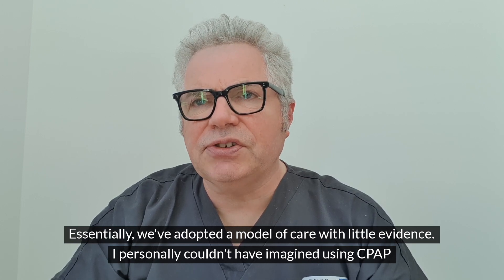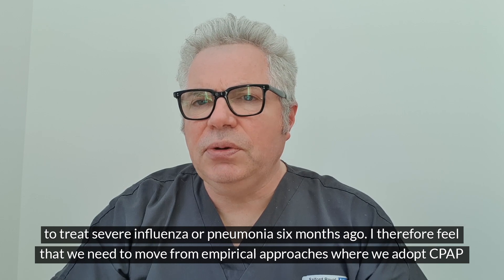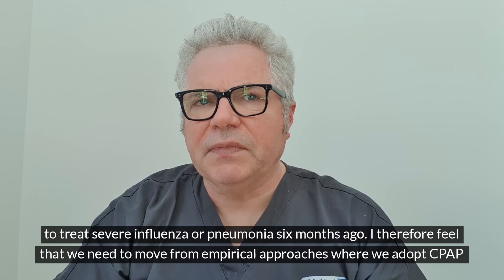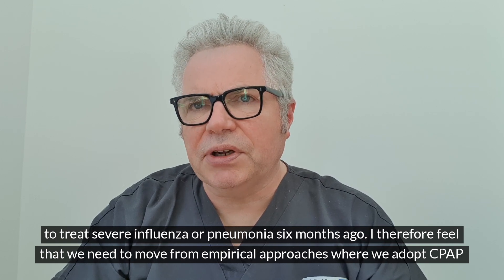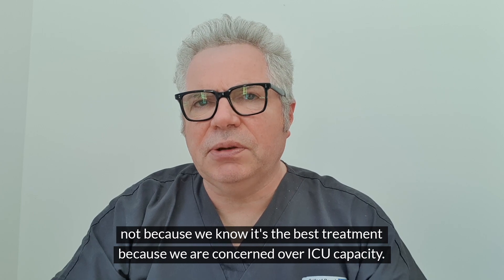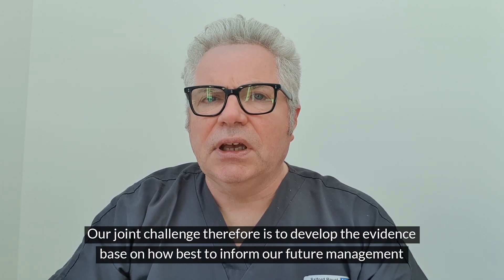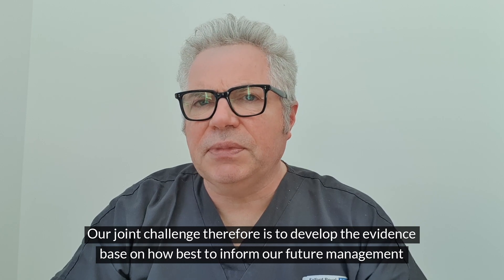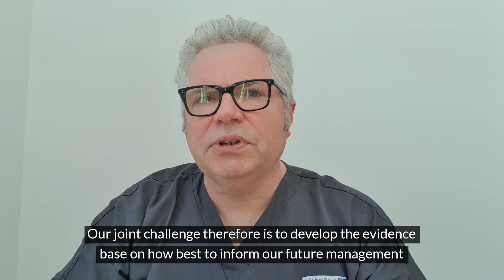I personally couldn't have imagined using CPAP to treat severe influenza or pneumonia six months ago. I therefore feel that we need to move from empirical approaches where we adopt CPAP not because we know it's the best treatment, but because we're concerned over ICU capacity. Our joint challenge therefore is to develop the evidence base on how best to inform our future management of COVID patients needing respiratory support.